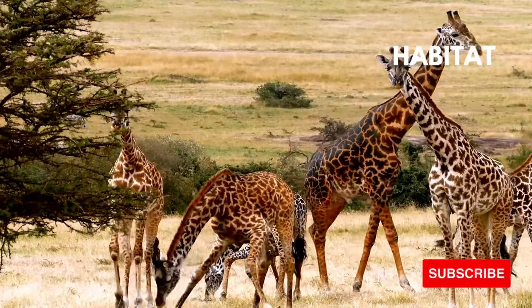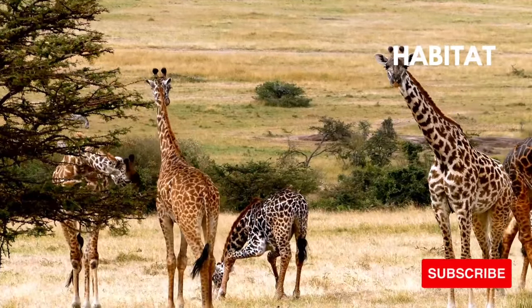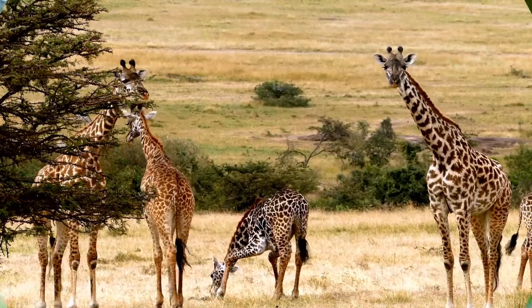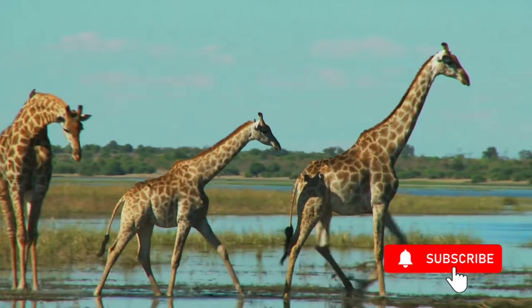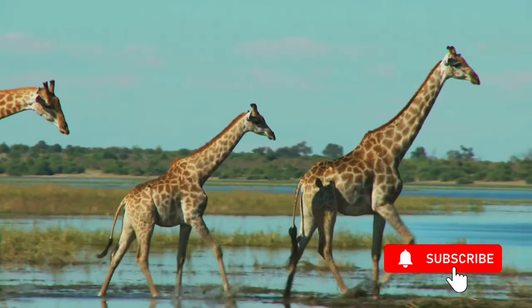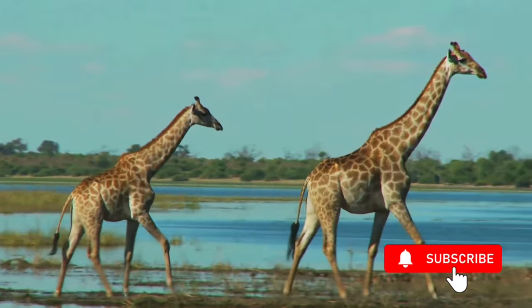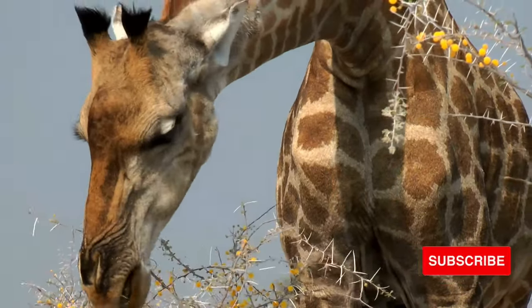Habitat and range: giraffes are found in several countries on the African continent including Sudan, Somalia, Kenya, and Nigeria. They are often found on open grassland, wooded savannas, and open woodland. They do stay close to sources of water but prefer dry areas to tropical forests. Giraffes live in the dry savannah and dry open woodland areas of sub-Saharan Africa. Their habitat needs to have a good supply of trees; they flock towards acacia trees in particular.